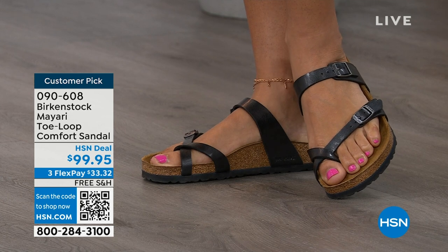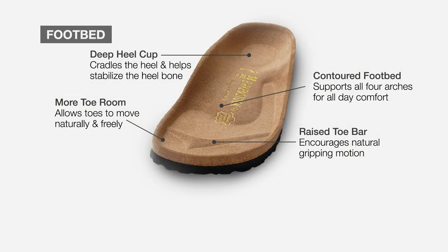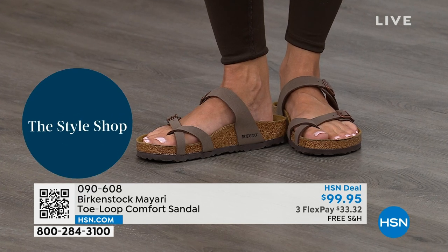When we talk about Birkenstock, we have to talk about this footbed — it's the DNA of the brand. It starts with a deep heel cup that cradles and stabilizes your heel. There's a contoured footbed supporting all the arches of your foot. There's a wide toe box that allows your toes to move freely when walking. And last but not least, there is a raised toe bar that rests underneath your toes and creates a natural gripping motion when you walk — which then creates circulation in your legs. It's all about health and wellness.